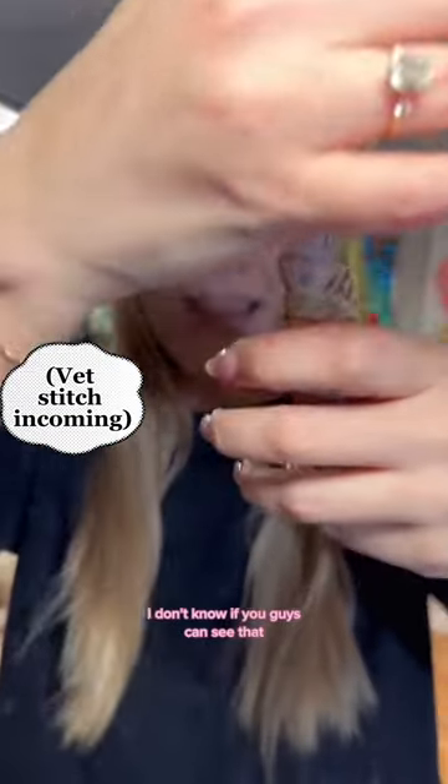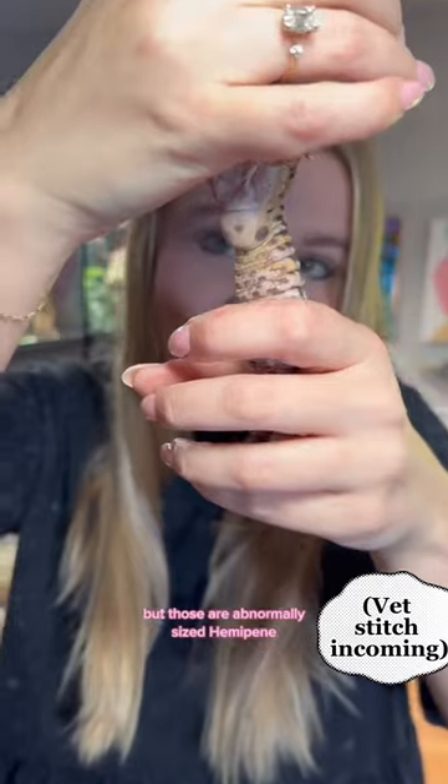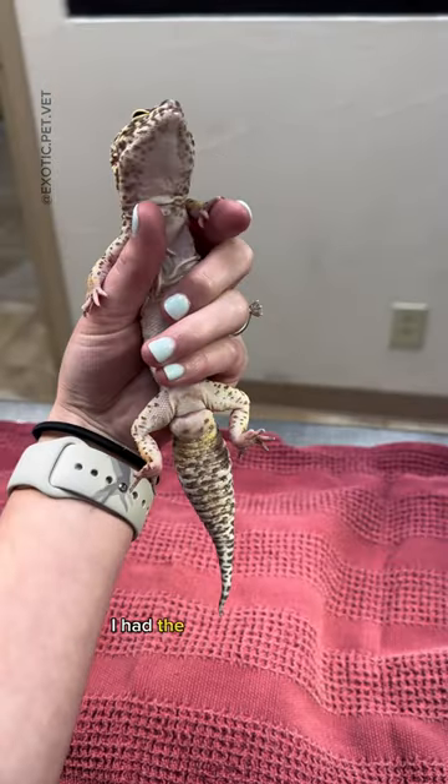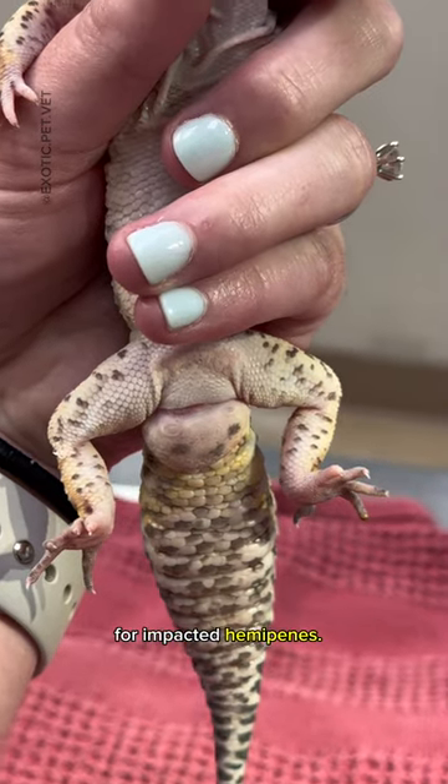My gecko's balls are swollen. I don't know if you guys can see that, but those are abnormally sized hemipenes. I had the honor of seeing Lissa's lizard's first ever reptile, Charlie the leopard gecko, for impacted hemipenes.